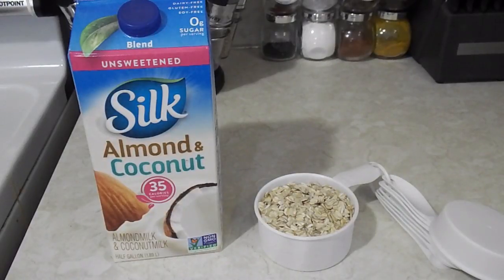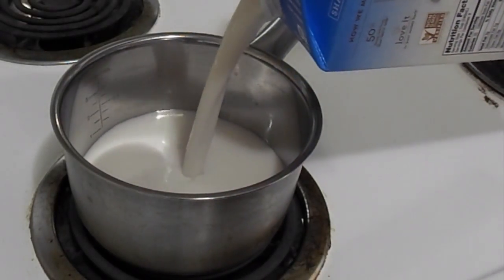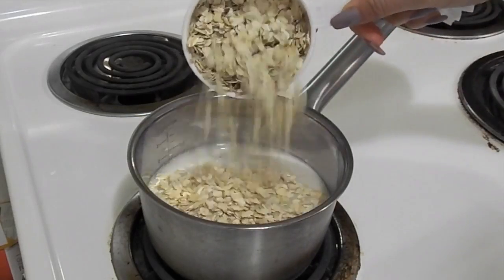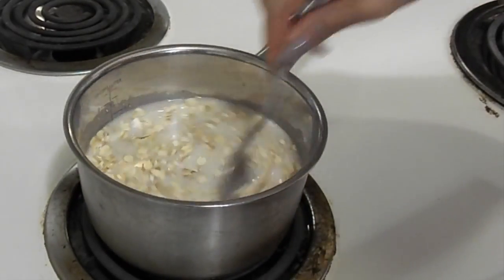Next I make some oatmeal for breakfast. Oatmeal has a ton of benefits too. I heat up about a cup of almond with coconut milk. Some of the benefits oatmeal has: it has a ton of fiber, protein, and it stabilizes your blood sugar.